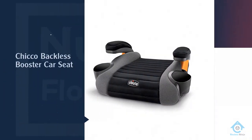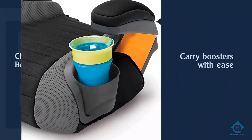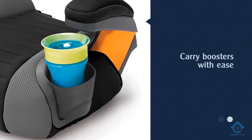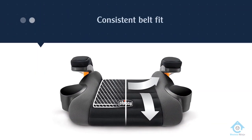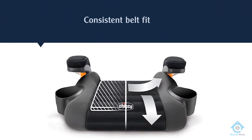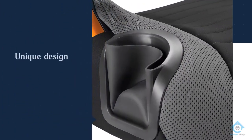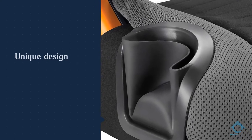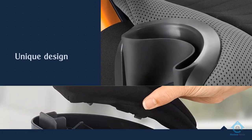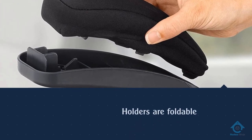Number two: Chicco Backless Booster Car Seat. The Chicco GoFit backless booster seat is a fantastic deal if you are often doing carpools. One of the nifty features is the handle on the back, which allows kids to carry their boosters with ease. The consistent belt fit keeps parents with a sound mind and children comfortable. The cup holders — as Chicco named them — offer a unique design.